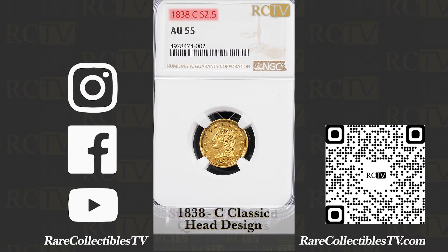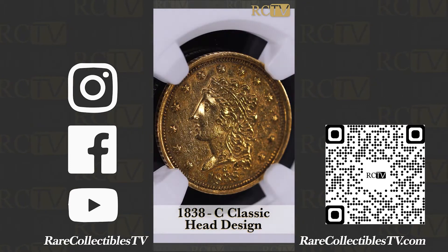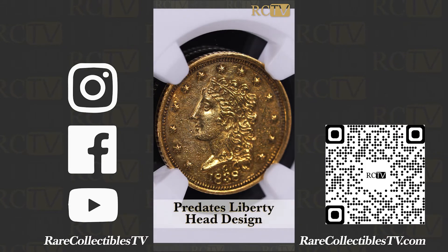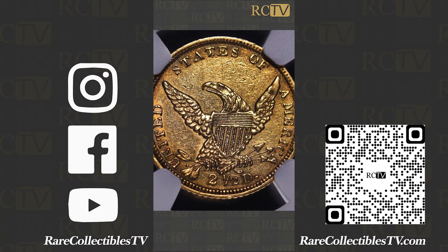This is an 1838C. This is what we call the classic head design — the design that predates the Liberty head design, although it's pretty similar to Liberty head, with a similar eagle on the reverse.